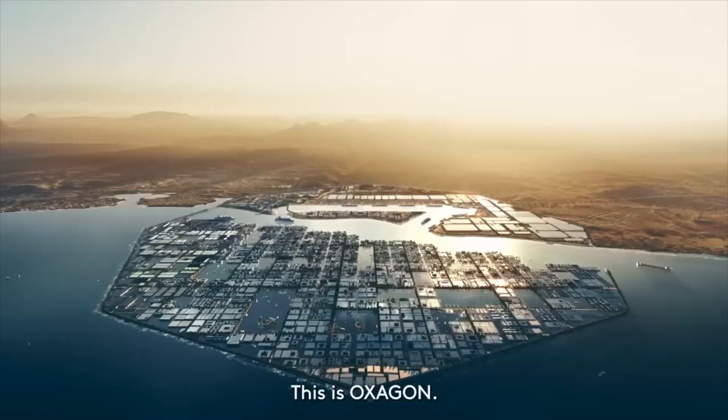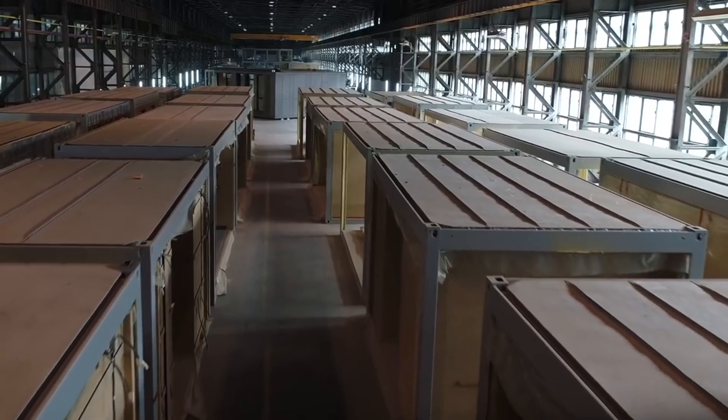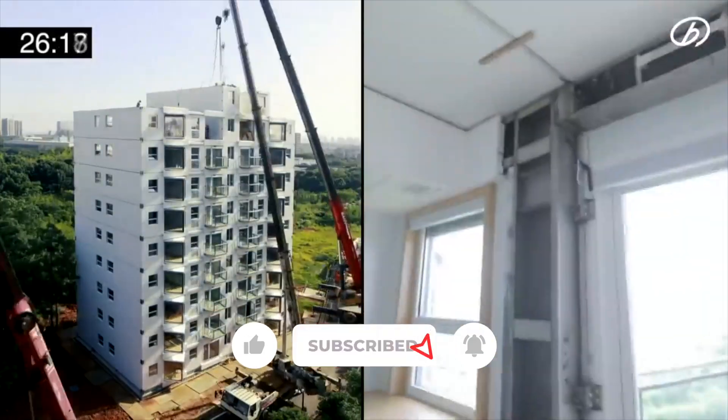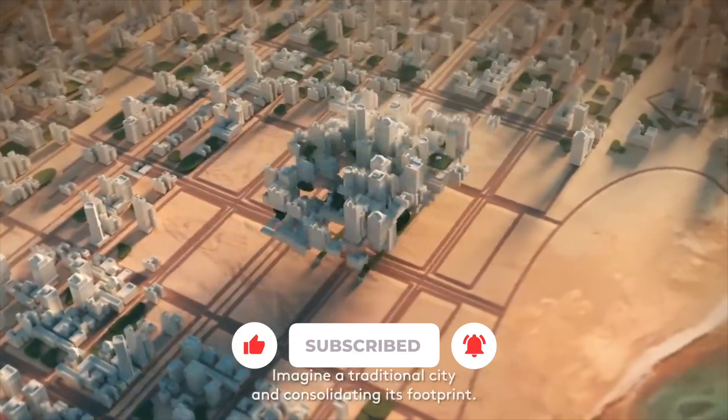This makes us wonder: can entire cities be built in mere days or weeks using ever-evolving modular design and prefabrication technologies? Let us know what you think in the comments section, and please do like, share, subscribe, and hit the bell icon. Thank you.